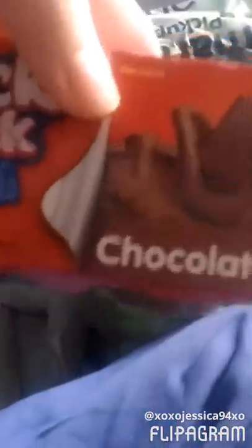This is just the Snack Pack Chocolate Pudding, and it's so good. I love this pudding. It's not too sweet, but it's just the right amount of sweet.